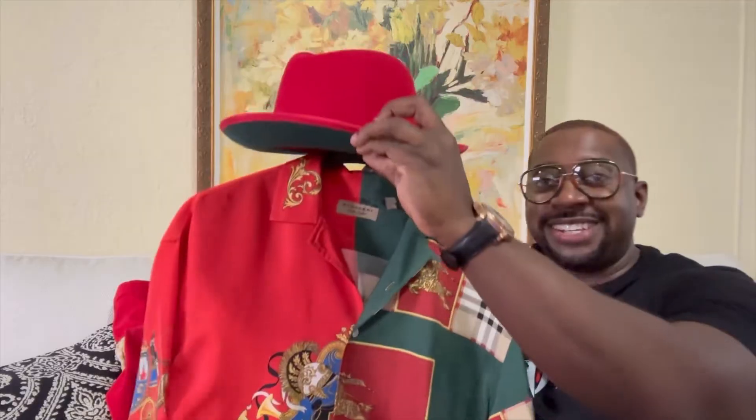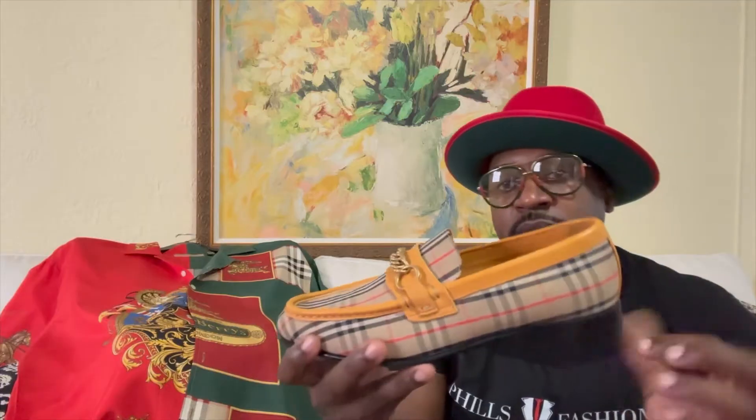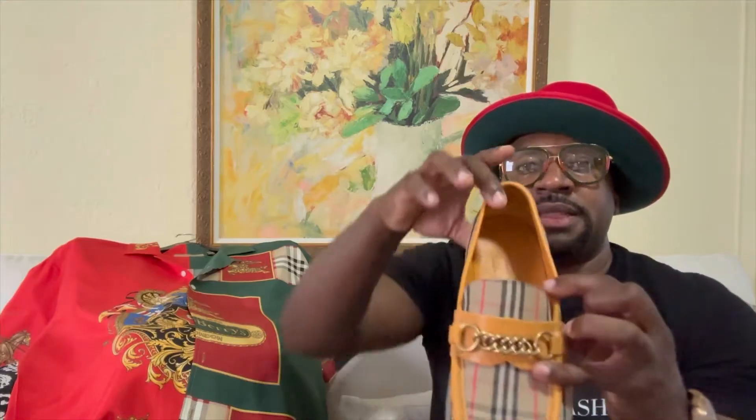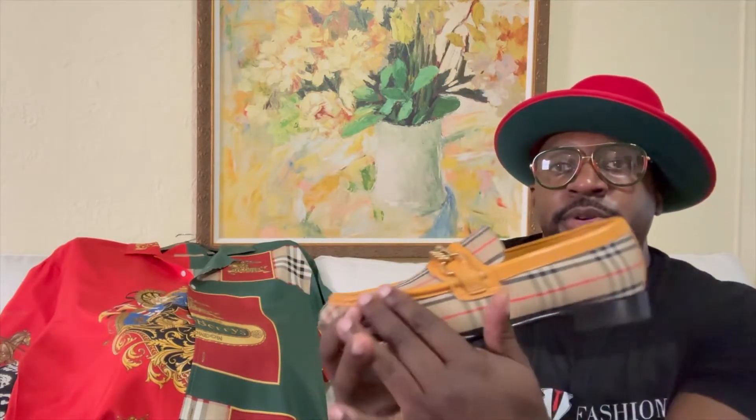Let me show you how it all fits. Check it out. And let me show you the loafers I'll be styling it with — a nice pair of traditional Burberry loafers, one of my favorite shoes. What I love is the attention to detail: butter soft yellow leather throughout, even to the inside, completely leather-lined in yellow. You've got a nice gold detail going across, giving it that classy look, with the traditional Burberry print throughout.